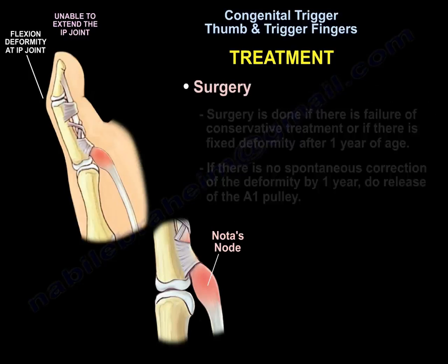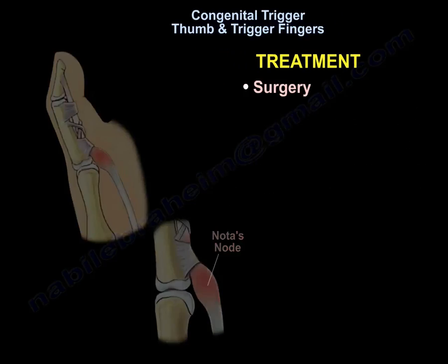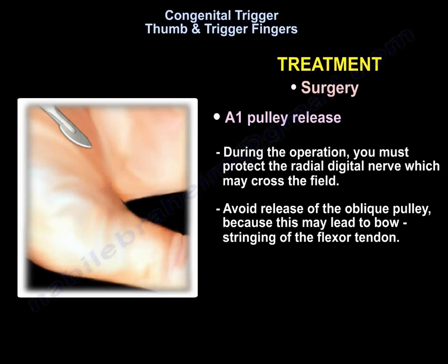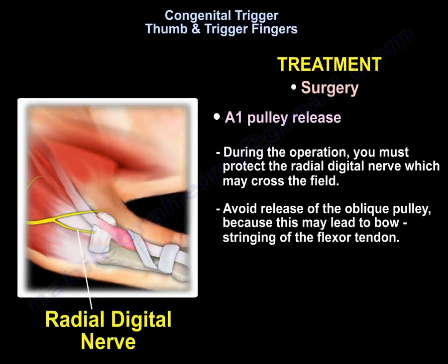Surgery is indicated if there is failure of conservative treatment or fixed deformity after one year of age. If there is no spontaneous correction by one year, you perform release of the A1 pulley. During the operation, you must protect the radial digital nerve, which can cross the field. Avoid release of the oblique pulley because that may lead to bowstringing of the flexor tendon.